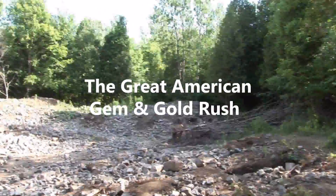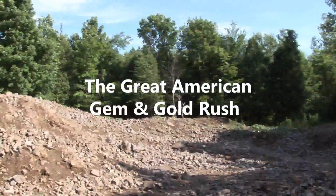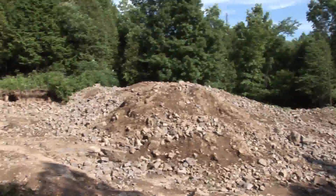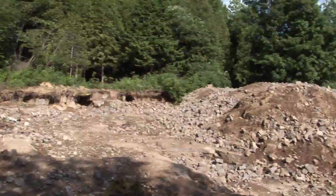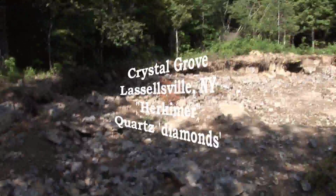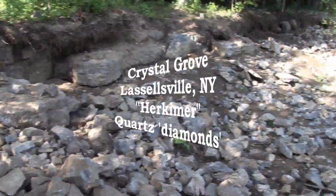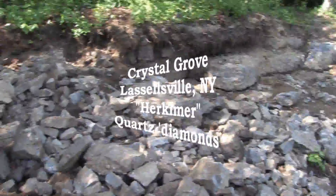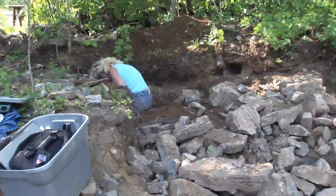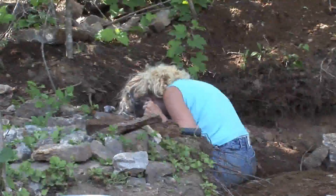Well, guess where we are, Rockhounds? I'll give you a clue. It's mid-July and we're in upstate New York. Look like Dolomite. Yeah, it is. We're digging for Herkimer Diamonds at Crystal Grove.